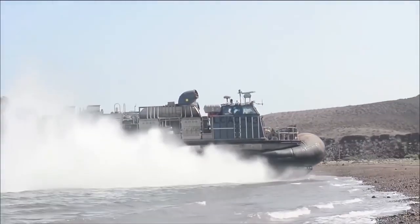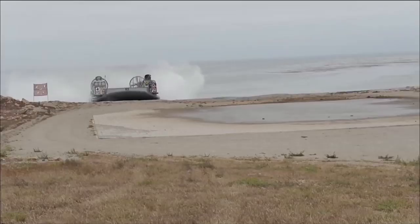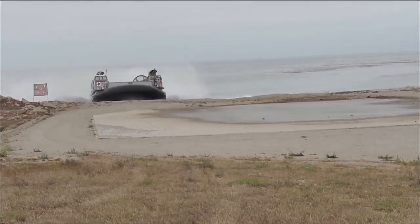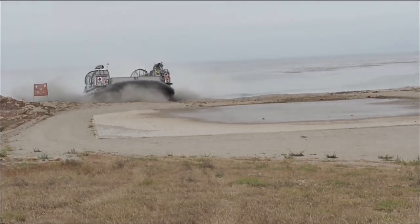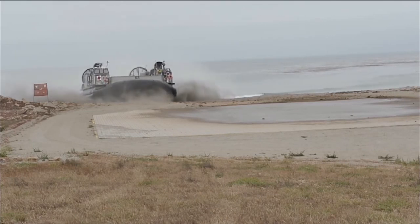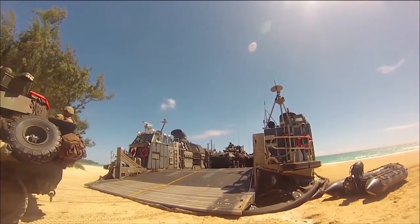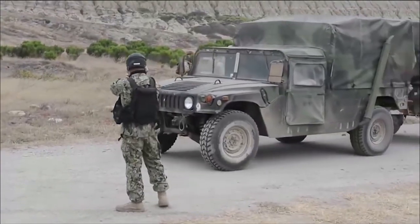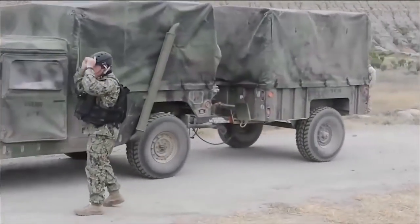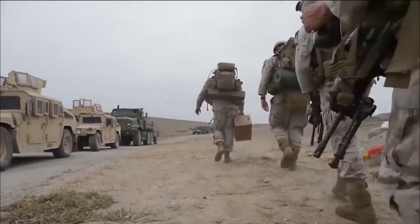ACU-5's mission is to provide the combat-loaded Marines a means of transportation from the ship to the shore for amphibious assaults. The overall mission of the LCAC and Assault Craft Unit 5 is to deliver the Marine vehicles and other supplies to shore from a ship for any type of humanitarian mission or assault. We are the main connector between the ship and shore, getting any type of equipment and personnel to the beach.